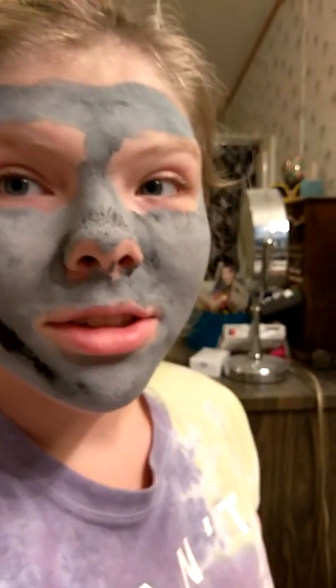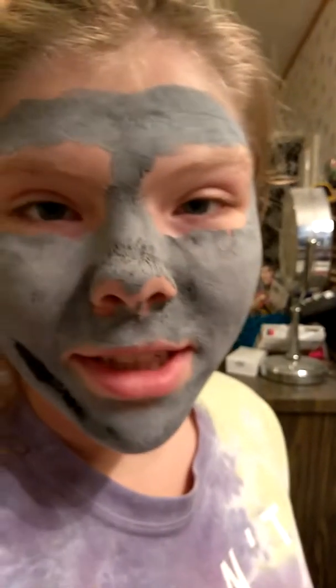So guys, we're about eight minutes in. It's definitely tight around my face. We're going to re-pause the video until it's completely done. Alright guys, it's been 15 minutes — let's go rinse it off.